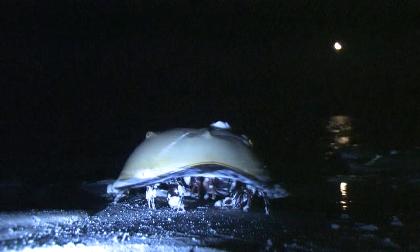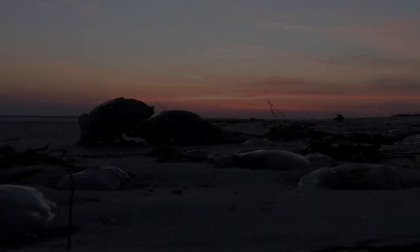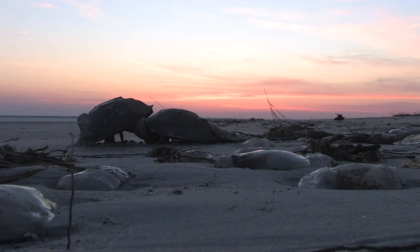The female comes ashore to lay eggs, followed by one or more males. The male, with glove-like claws on his first pair of legs, hangs onto the female's shell and is pulled over the nest to fertilize the eggs.